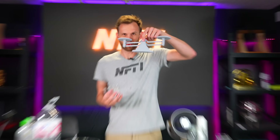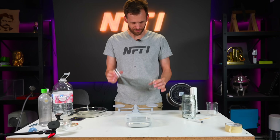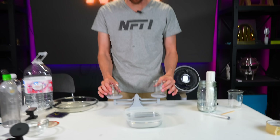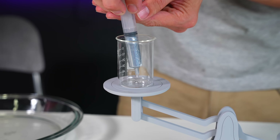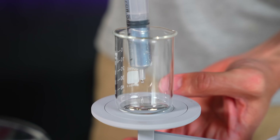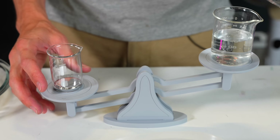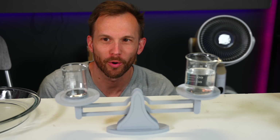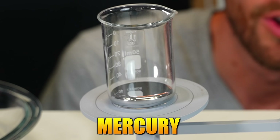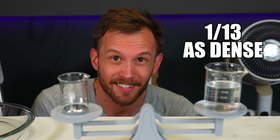I want to do a quick test with this 3D printed balance scale and some mercury versus water to see how much heavier the mercury is. My containers are not the exact same size, so we're going to start with one down here, but put the mercury in the other one. Check out how much more water we have on the scale than we do mercury — that's because water is about one thirteenth as dense as mercury is.